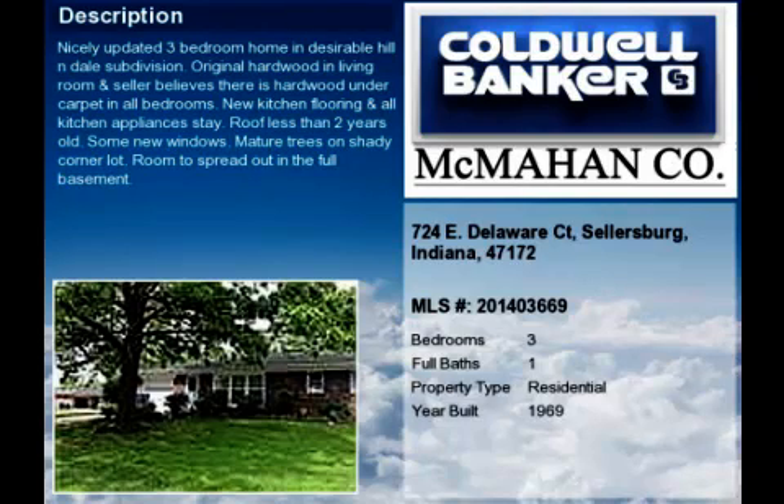This property is a three-bedroom, one full bath home. This property is listed for $145,000. Interior features of this property include hardwood floors, a finished basement, and a family room.